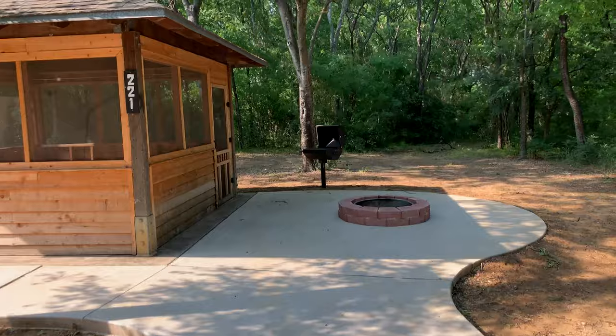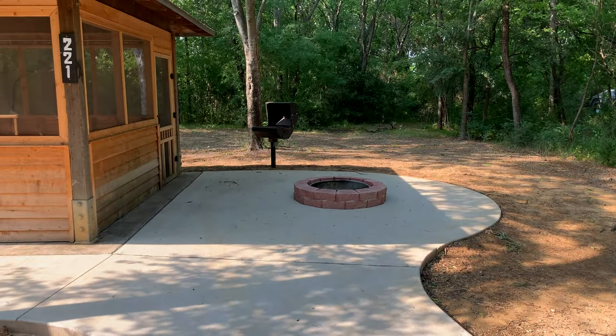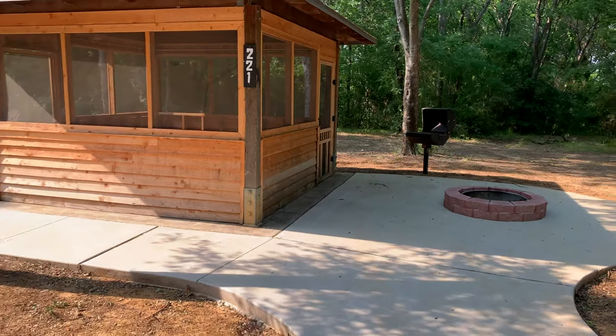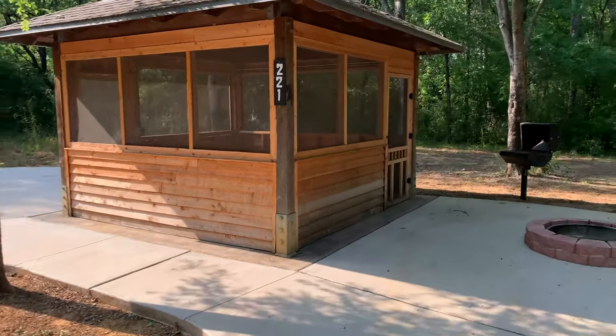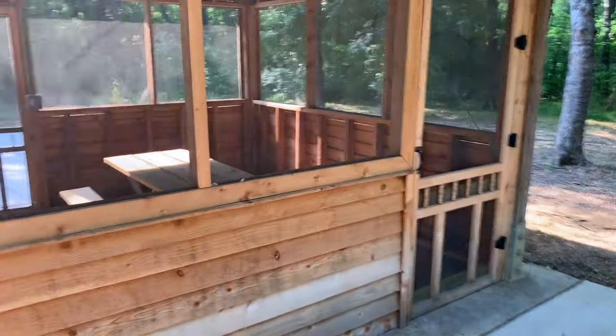There's a real fire pit — I don't even think that was mentioned on the listing. And you got the grill. There's a real grill that wasn't mentioned on the listing either. Looks like a pavilion — I didn't even know this was here. I read all the information on the listing and it didn't even say it.